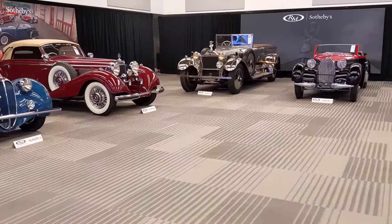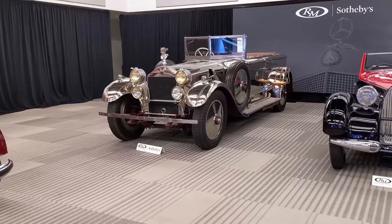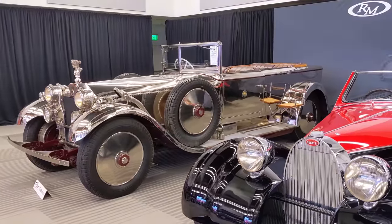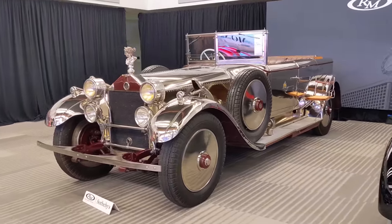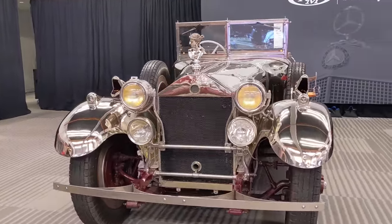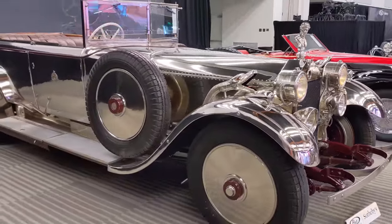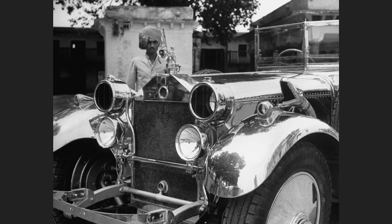Next I want to single out the car known as the Star of India: a 1926 Daimler 45-horsepower, which was the chassis of choice for limousines in England, running an inline-six sleeve-valve engine with silent operation. On top of that chassis is completely German silver bodywork made by Barker of London, one of the top coachbuilders in England, finished as a disappearing-top cabriolet. It's quite an imposing, tall car — really done like jewelry.